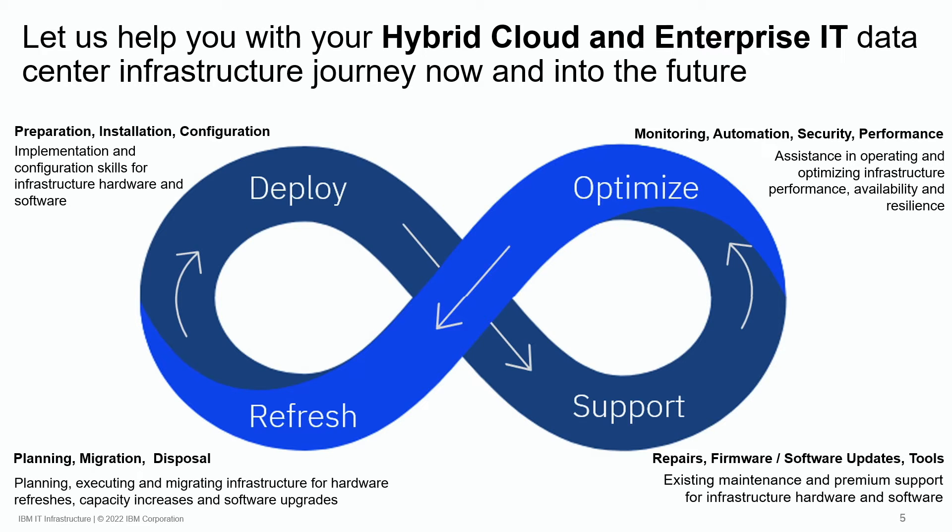Clients need the ability to optimize their IT infrastructure to ensure business and performance objectives are realized. To assist clients in this area, IBM offers monitoring, automation, security, and performance services to ensure any IT infrastructure is optimized and operating at peak performance.